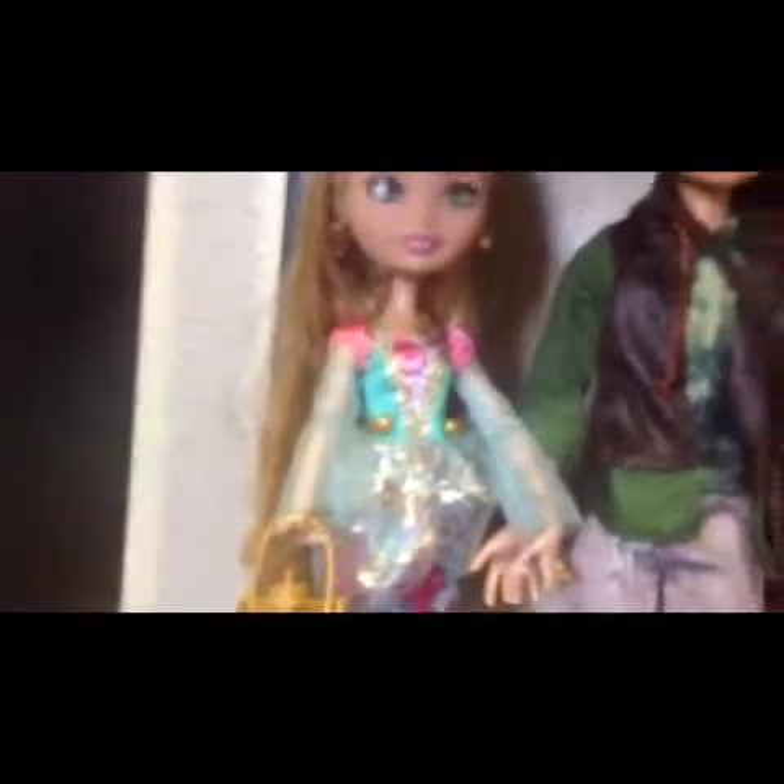Her dress is pink with little poofy things. She has a turquoise shirt on and an undershirt with flowers. She brings something on top. Her underskirt has pink flowers and is turquoise or light blue. Her shoes are turquoise or light blue and they look kind of like Laguna beach shores style. The back has like bubbles or jewels.